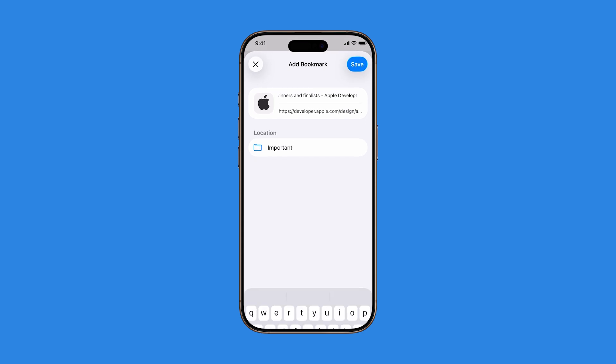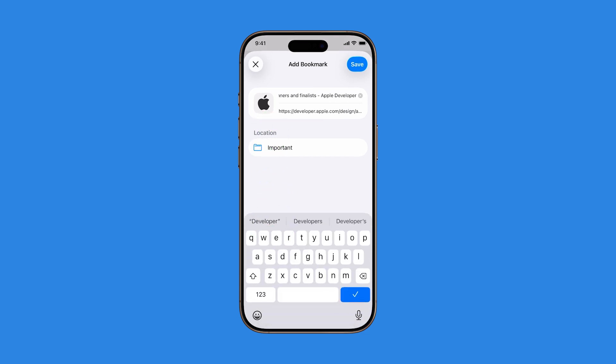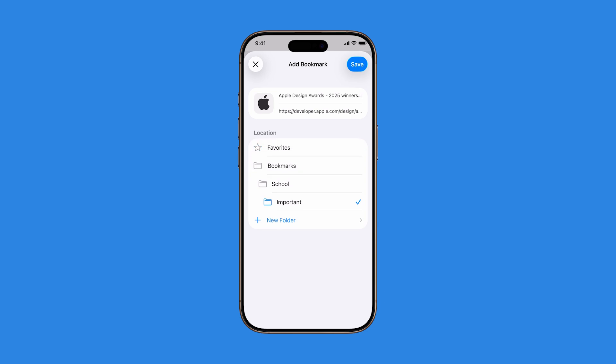Under the Locations section, you'll see where the bookmark will be saved by default, usually your Favorites or the Bookmarks folder. To change where it's saved, tap the Location text field. You'll see a list of existing bookmark folders. Choose one that fits, or tap New Folder to organize things your way.